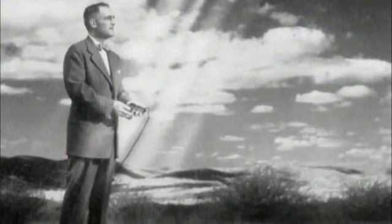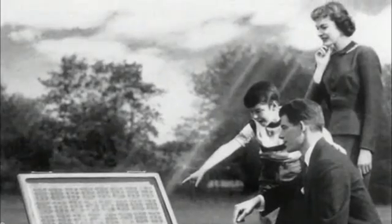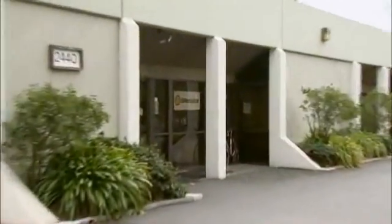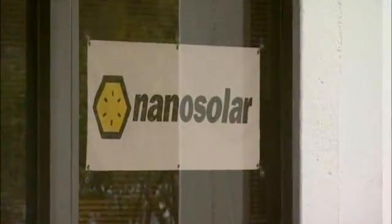Since Bell Labs' creation of the first viable silicon photovoltaic cell in 1954, people have dreamed of this kind of cheap, plentiful solar power. Now, a small Palo Alto company called Nanosolar may finally be putting this futuristic concept within reach. The challenge in the solar industry is to have products that can efficiently convert sunlight to electricity, but do so at a reasonably low cost.